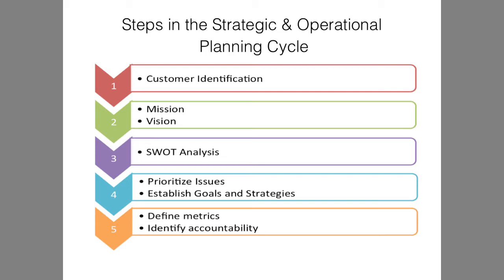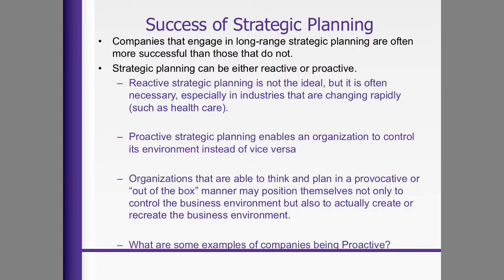Strategic planning is very similar sometimes to business planning. There's customer identification, mission and vision, doing a SWOT analysis, prioritizing issues and establishing goals, and defining metrics to identify accountability. The difference between a strategic plan and a business plan is that the strategic plan is not necessarily focusing on the financials the way a business plan is, but focusing on how to make whatever you want to do — whether it's a diabetes education service, a web-based service, or a consulting service — a reality. So sometimes before you even write the business plan, you're going to have a strategic plan of what your business is.